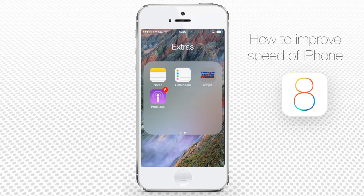First of all, you can clean your iPhone from all unnecessary load, including non-used apps, old messages, photos and videos, and so on. The more free space your iPhone has, the better it runs.